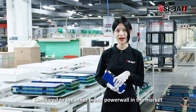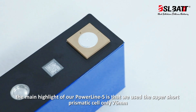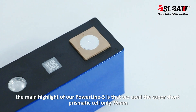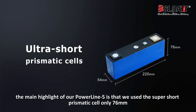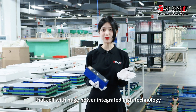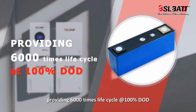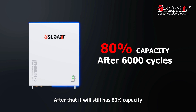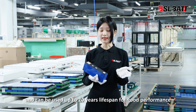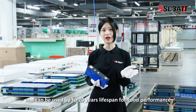Compared to other powerful brands in the market, the main highlight of our Poundline 5 is that we're using a super-short prismatic cell with only 76mm. That cell uses power-integrated high technology, providing 6000 cycle life at 100% depth of discharge. After that, it will still have 80% capacity and can be used up to 20 years lifespan for good performance.